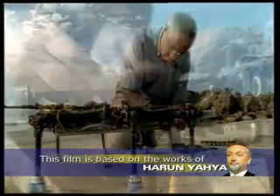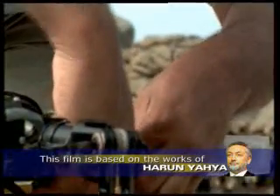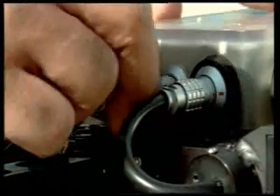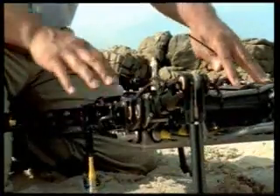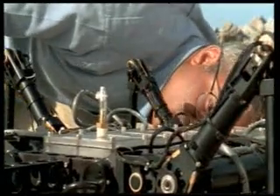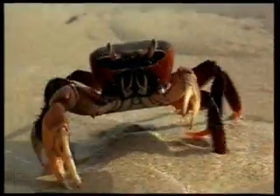This robot is called Aerial. The robot expert is Ed Williams. Aerial represents the first arthropod, or jointed-legged, robot. It was designed with the crab in mind.